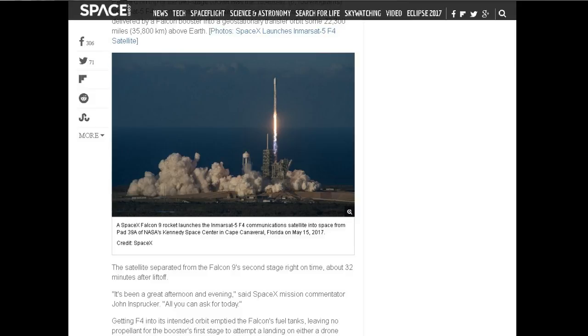SpaceX is pretty well known — I've talked about it before — for being able to land and reuse the lower stage. But because this was a heavy launch of a communications satellite that needed all the thrust it possibly could, they had to use all of the fuel to get it into orbit, so this particular first stage was not able to be reused.